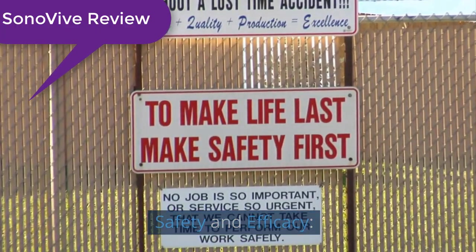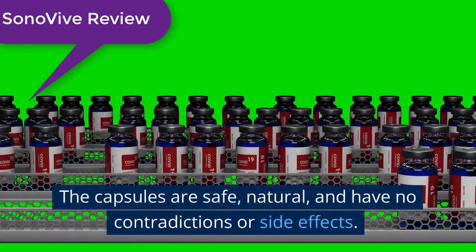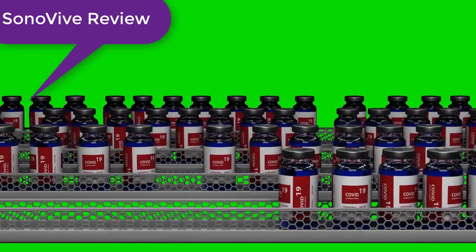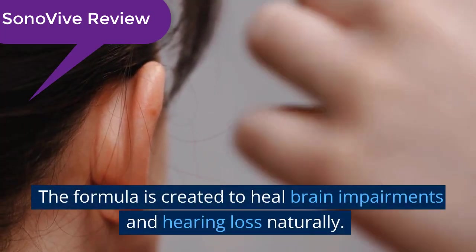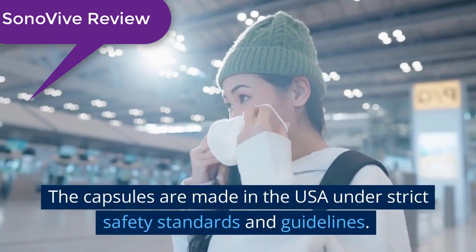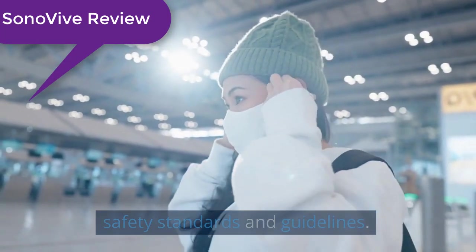Safety and efficacy: The capsules are safe, natural, and have no contradictions or side effects. The formula is created to heal brain impairments and hearing loss naturally. The capsules are made in the USA under strict safety standards and guidelines.